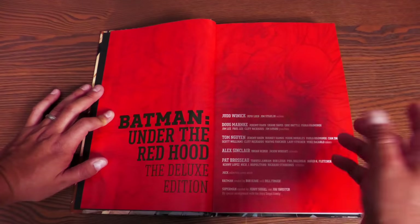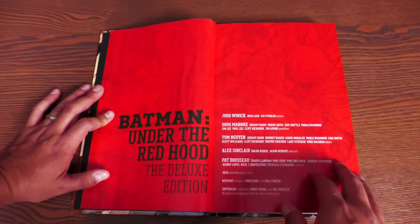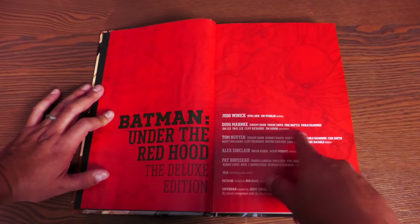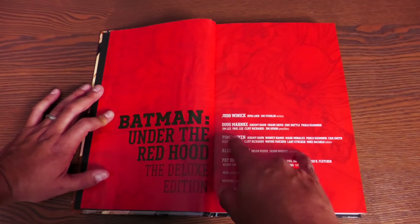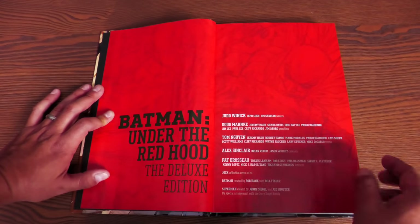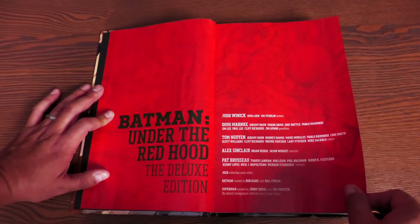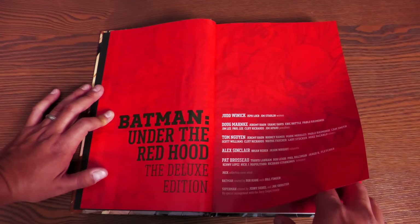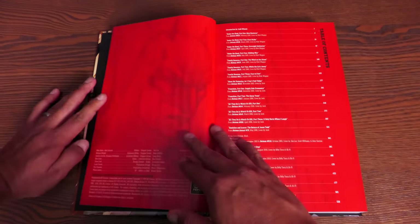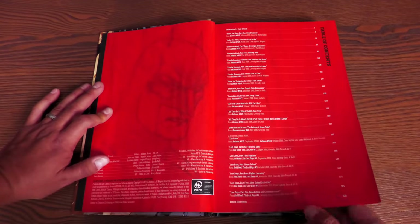The writers credited are Judd Winnick, Jeff Loeb, and Jim Starlin. Doug Manke, Jeremy Haun, Shane Davis, Eric Battle, Pablo Raimondi, Jim Lee, and Paul Lee are your main pencillers. Then you have Tom Wynn and Jeremy Haun, Rodney Ramos doing some of the inks, Alex Sinclair and Brian Reber doing the coloring, Pat Brosseau doing the main lettering, and of course Jock doing the collection cover. Batman created by Bill Finger and Bob Kane, Superman by Jerry Siegel and Joe Shuster. Here's your table of contents where you'll find each of these particular stories and a little bit of behind-the-scenes material.